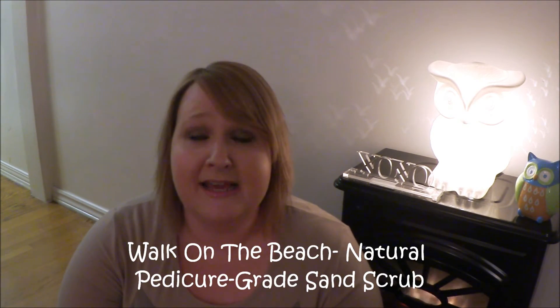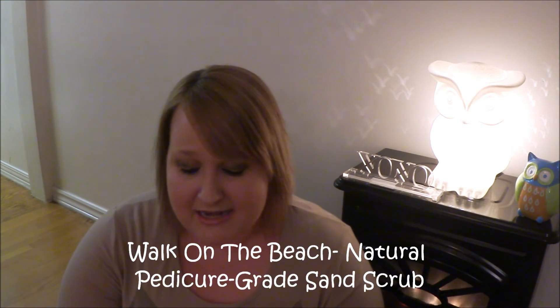Next I got a natural pedicure grade sand scrub called Walk on the Beach — it's a beach sand with jojoba and acai for a pedicure softness you can only get from a walk on the beach. This one was on their clearance, and I heard really great things about it. It's supposed to smell like coconut. I always love using a foot scrub on my feet and body.